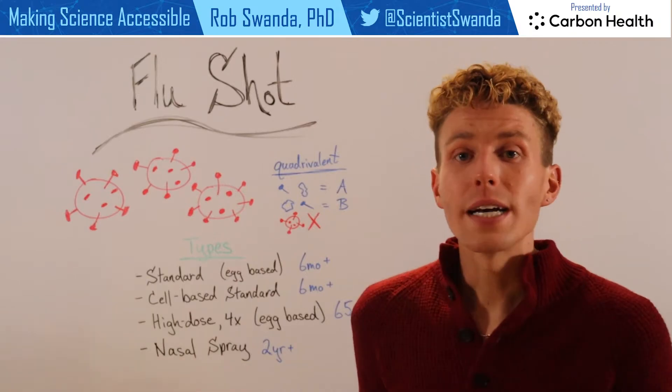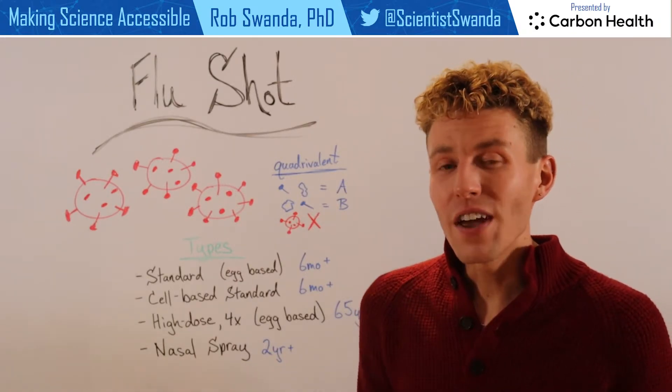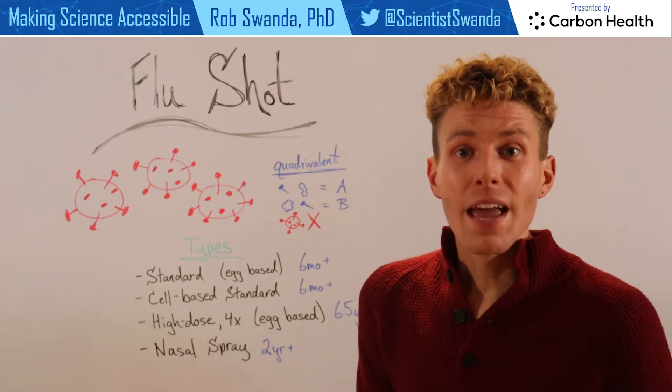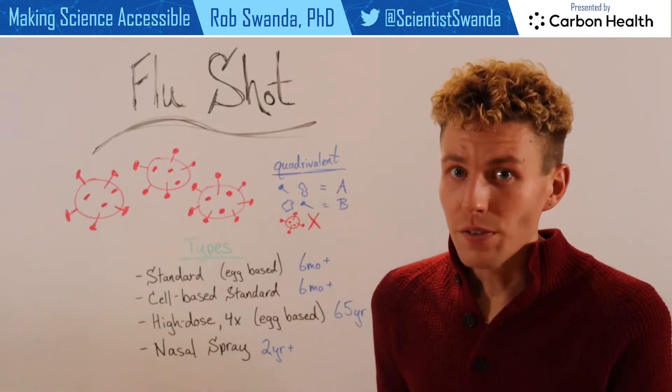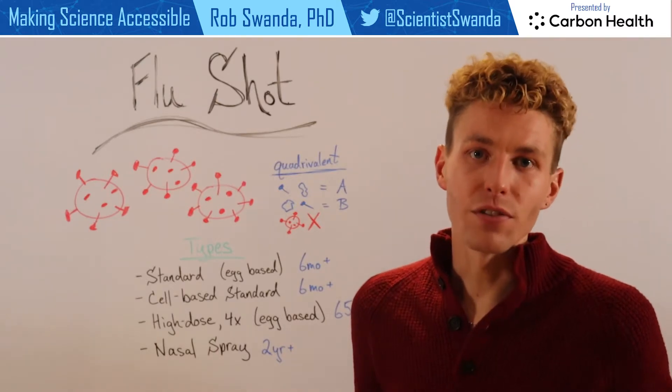Or these flu shots use attenuated viruses, meaning that these viruses are very, very weak. So it allows our bodies to actually kill it, and then recognize the proteins associated with that flu virus, and then create immunity against it in case it sees it during the flu season.